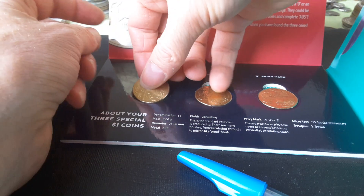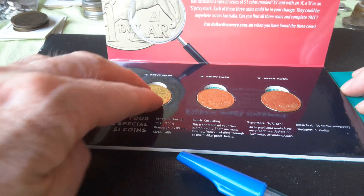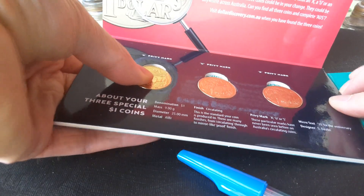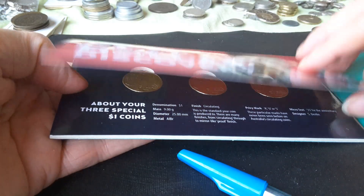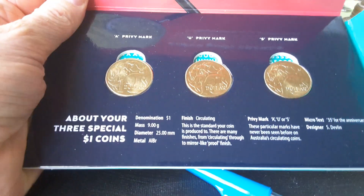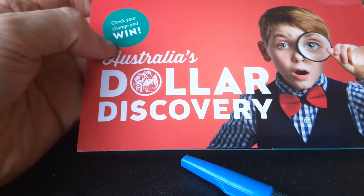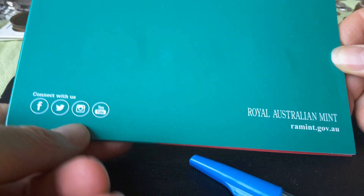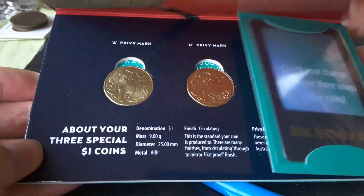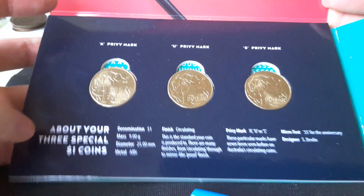To enter the competition, you actually had to have these coins first. You can't enter if you don't have the coins. That was one prerequisite. Then you had to register on the website, and then they would contact you. They'll do a draw on May the 15th, so good luck to anyone. It's a good set and I hope you get it.